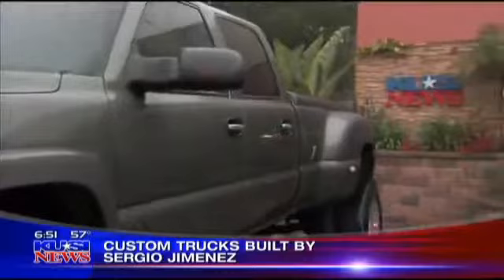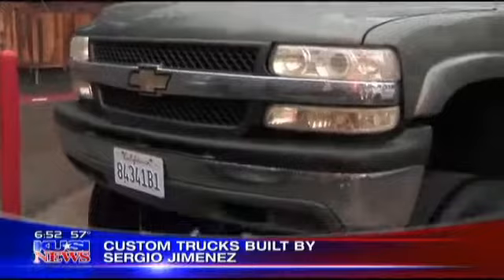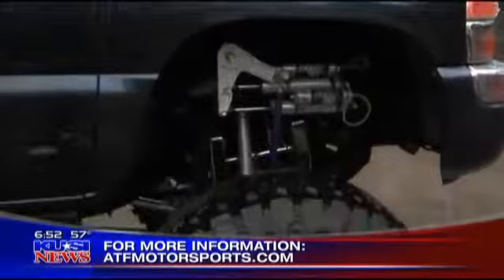And the truck next to it — that's my personal truck. It's a 2001 Chevy Dually that I'm going to be building again. 8-Lug is going to be doing a sponsorship on that. We're going to do a conversion to a semi front end on it, so that truck's going to look totally different — you're not going to see another one like that. If people want this done, they can call me at my shop at 619-575-LIFT, which is 5438, or go to the website at atfmotorsports.com, coming up pretty soon.